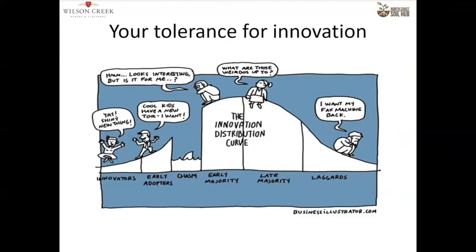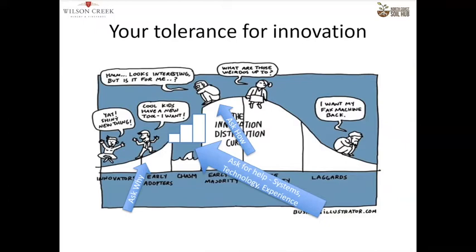What's your tolerance for innovation? If you're an early adopter, ask why — a lot of people love innovation just for the sake of it. If you do it, be careful; do it on a small scale because it might work, it might not. Most of us are looking at that chasm between the early adopters. There's enough research to show this is a good system, but you need to ask how. The way you ask how is to ask for help — look for systems, technology, and experience. That includes organizations like the RCD, the NRCS, Vineyard Team, Kind Harvest, and Regenerative Ag News. There are a lot of great resources out there.